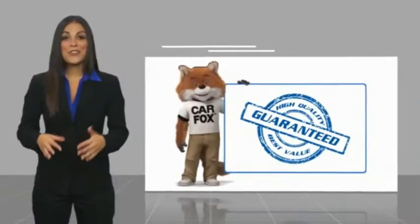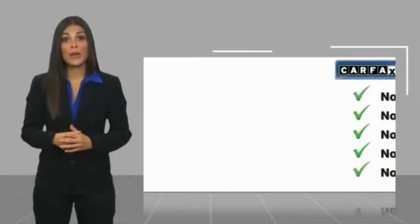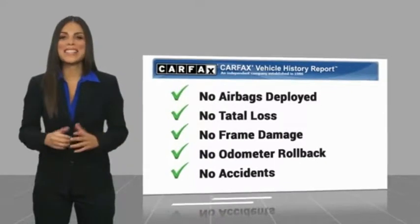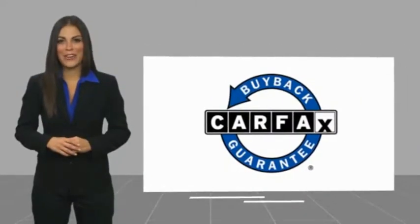Here's a new video. Another high quality vehicle with a Carfax vehicle history report. Be sure to find a complimentary copy of this report online or contact the dealership. This vehicle qualifies for the Carfax buyback guarantee.